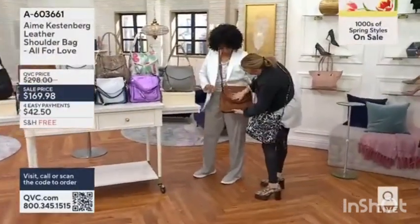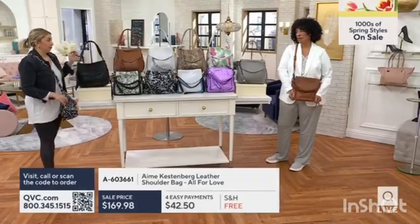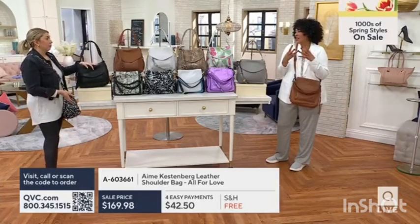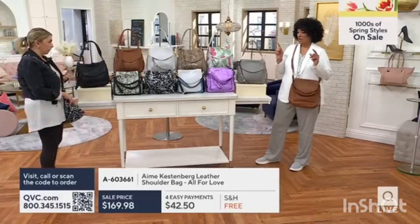You have that beautiful flap. Look at the whip stitch that's done on the flap. Look at the edge. It's unmistakable when you feel it — it just gets softer and more supple as you carry it. This is one of those pieces you're going to have forever. Doesn't go out of style, it's classic. It's a great, great item.